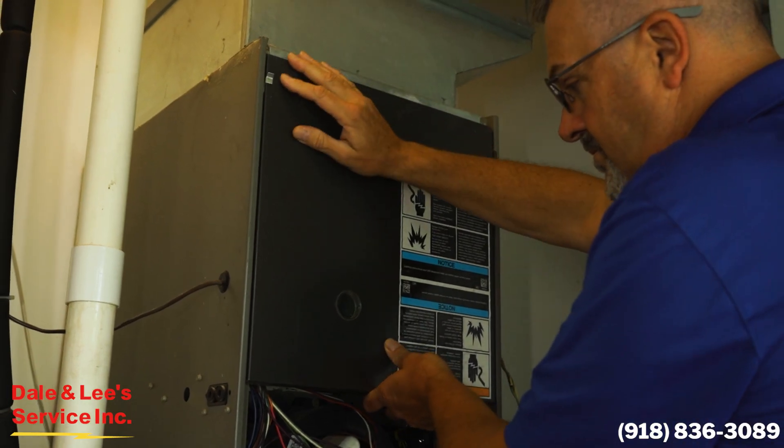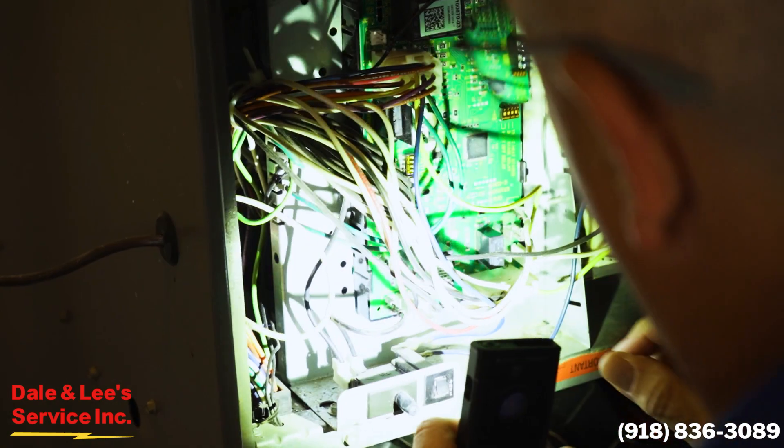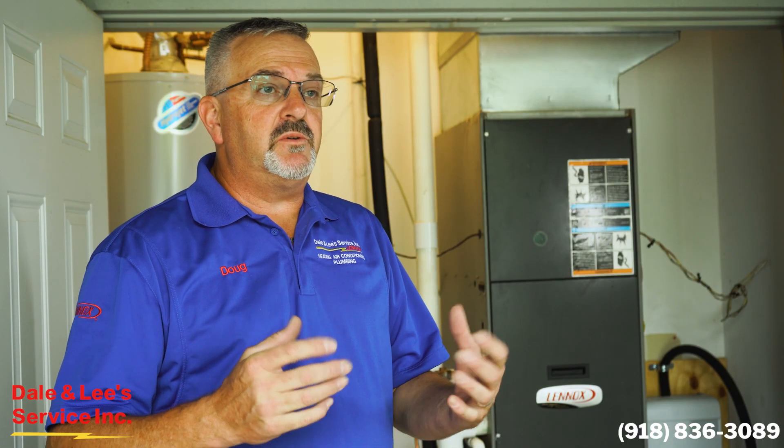Our maintenance includes changing the filters, checking all safety limits, a carbon monoxide test, a complete operation test, a burner ignition test — everything that we can possibly do to eliminate any potential problems for you this season.